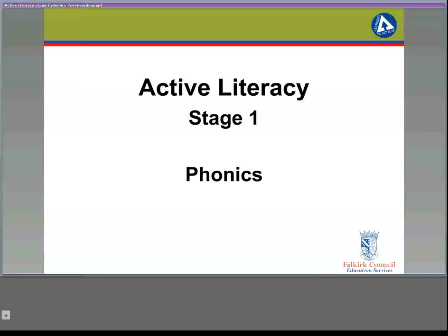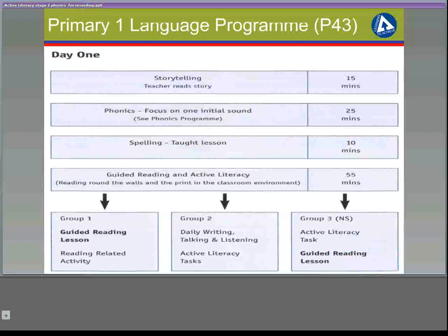Active Literacy Stage 1: Phonics. The phonics lesson at stage 1 should take between 20 and 25 minutes. The children will work on phonics each day for 4 days. Fun phonics tasks and games can be used on day 5 for reinforcement if you wish.